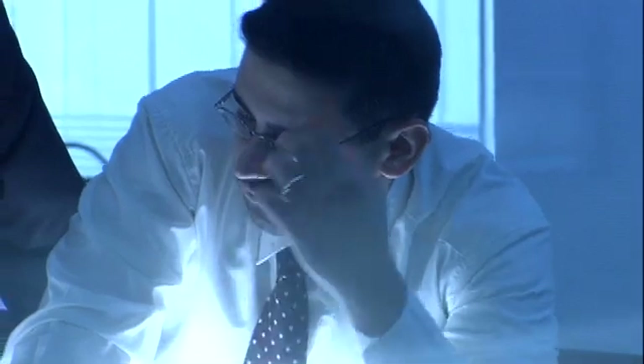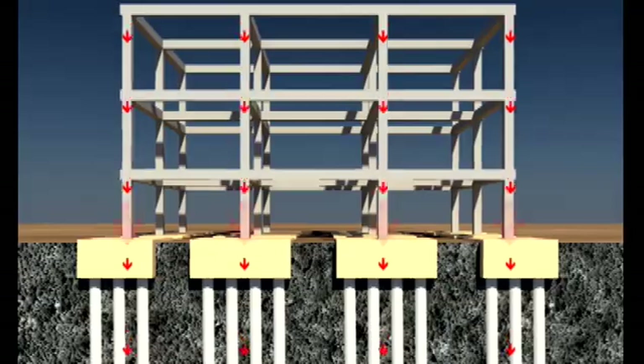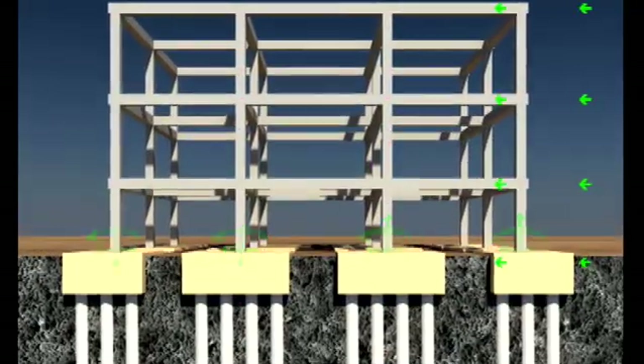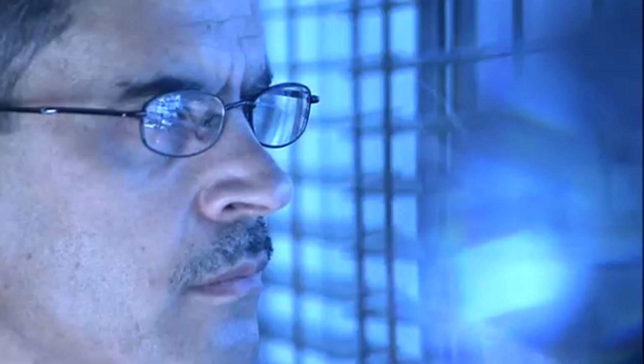To design the pile, we are given load cases. The load cases include the weight of the structure itself, live load — the weight of people, equipment — wind load and seismic loads. To design the pile, we calculate the loads on the group of piles.